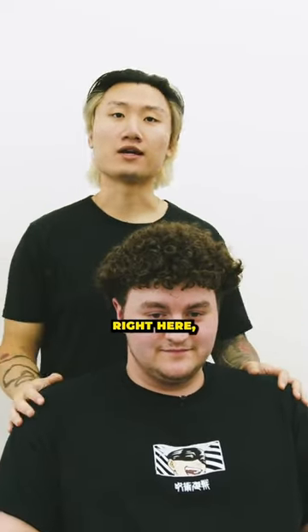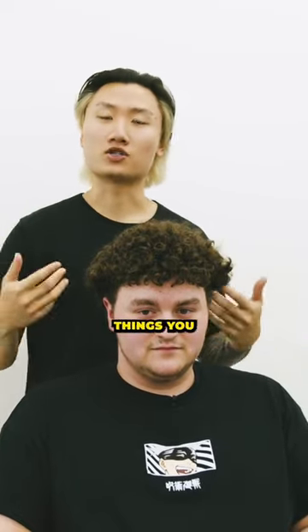Before we transform my homie right here, go ahead and throw us a follow. Drop a comment down below on things you want to know more about.